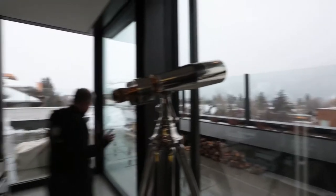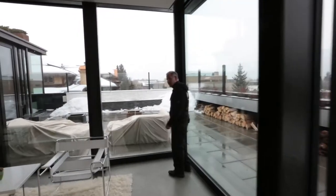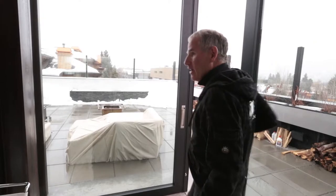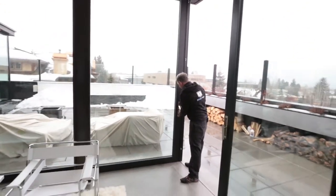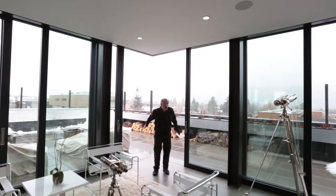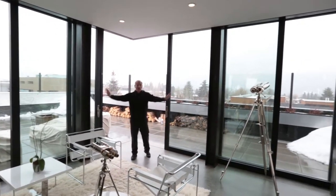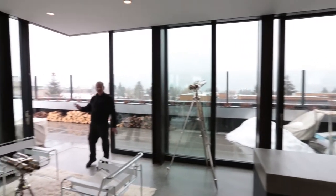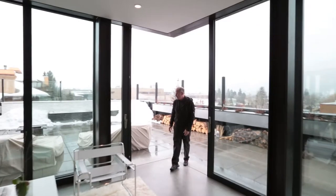These doors were a key element in our design. They open all the way — all of them open. So you can walk right through the corner. They all open all the way to the end, so there is no separation between the outside space and the inside space. Come on out here.